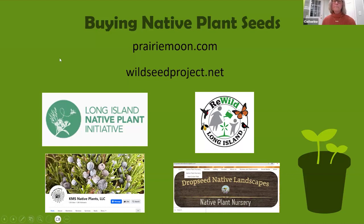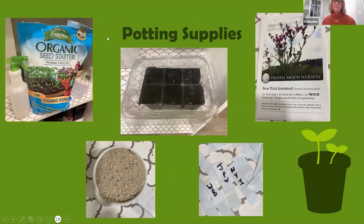Here's a picture of what I typically use for my potting supplies: organic seed starting mix, a dollar store spray bottle, a salad green container with small pots inside, some seeds, and sandbox sand — it has to be sandbox sand, not beach sand — and some homemade labels.